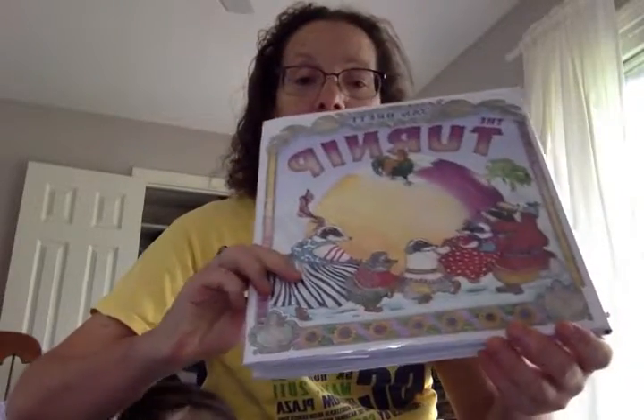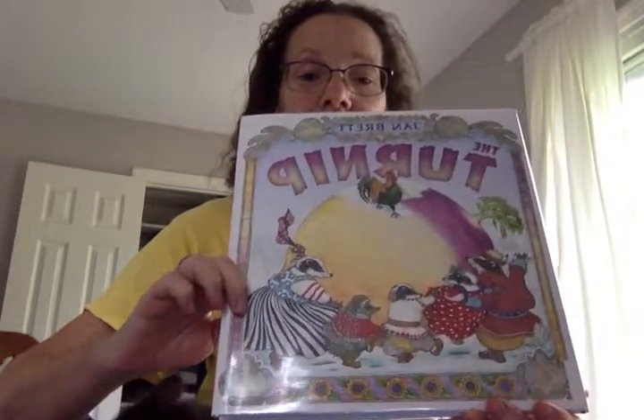On with the book! Jan Brett's 'The Turnip' - there's a lovely badger family on the front and a giant turnip. Beautiful turnip pictures, lots of turnips here. It's not people's favorite vegetable but it sure is pretty.